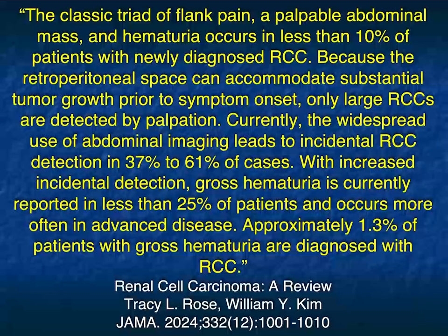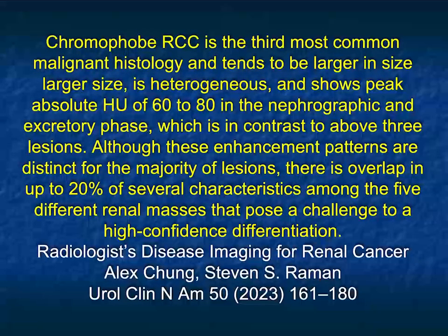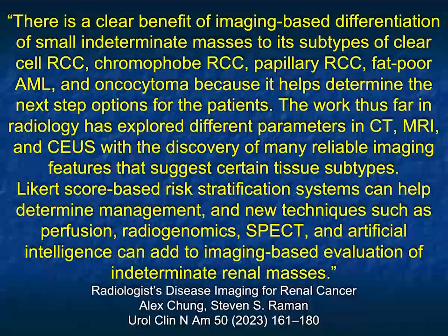When we talk about chromophobe, the third most common subtype, it typically tends to be larger. Even though it's large, it can often be resected. It's often heterogeneous but can be homogeneous. Its peak enhancement is 60 to 80 Hounsfield units — nephrographic 60 to 80, excretory — enhancing in a delayed fashion. Compare that to the average clear cell at 130 to 150 or more, and papillary at 70 to 90. There is some overlap, but chromophobes do not enhance much and don't change greatly between phases.